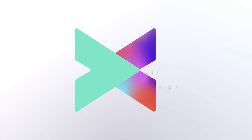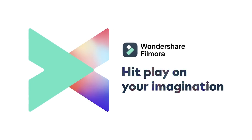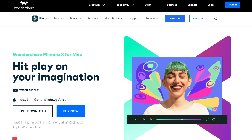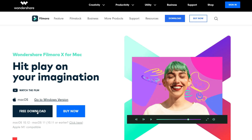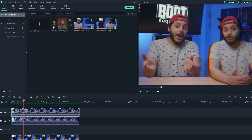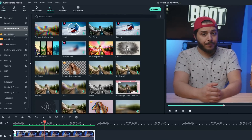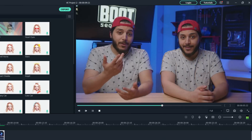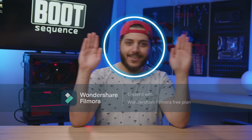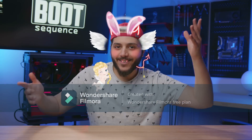Before we start let me thank today's sponsor, Filmora. To download Filmora just head over to the link in the description down below and choose the version of the OS that you want to download it for, then just click free download. Filmora is a pretty fun and powerful video editing app with some pretty cool features and effects. There's also cool features like motion tracking and AR stickers. So go check it out, try the free version and once again thanks Filmora.